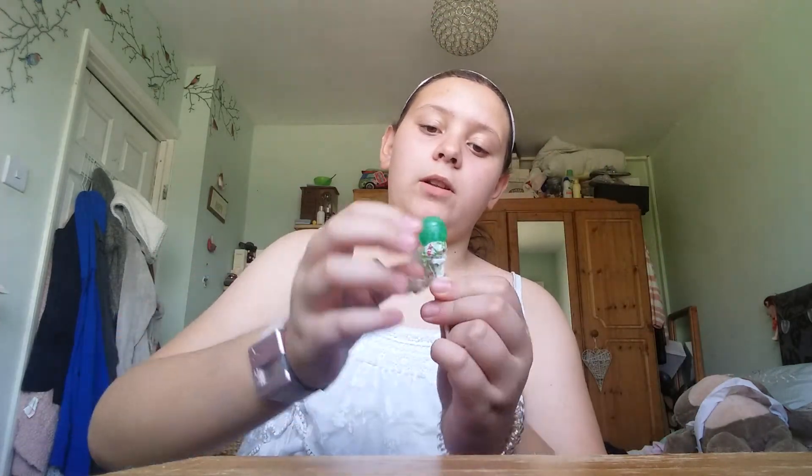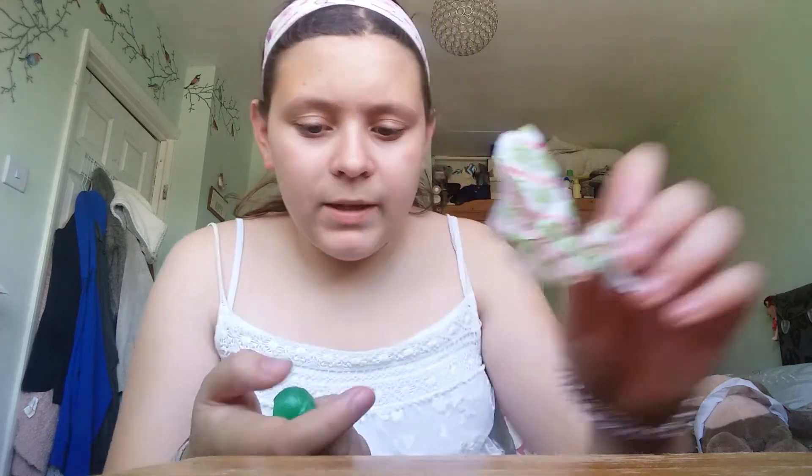The last thing I'm going to be trying today is this Dum Dum sour apple-flavoured lollipop. It's quite small. It just tastes really artificial apple — it's not really sour. I'm not sure if I like it. I do not like that. I'm going to give that a 2 out of 5.